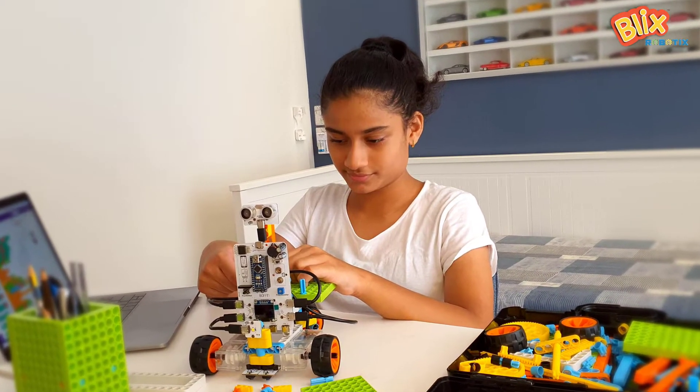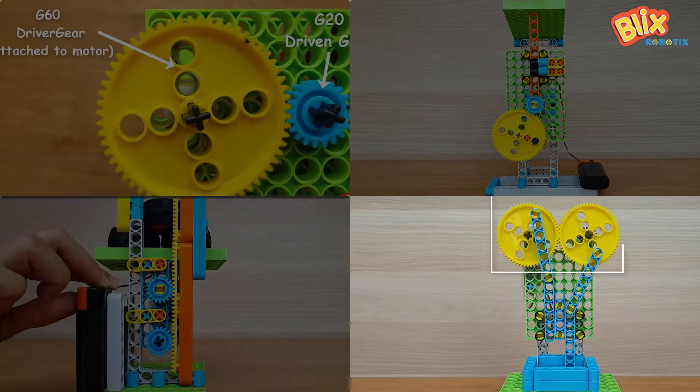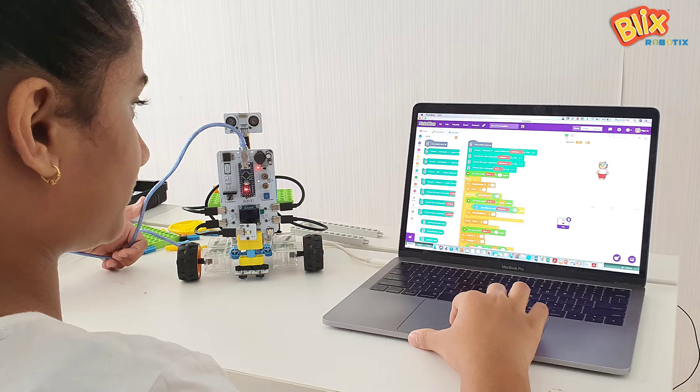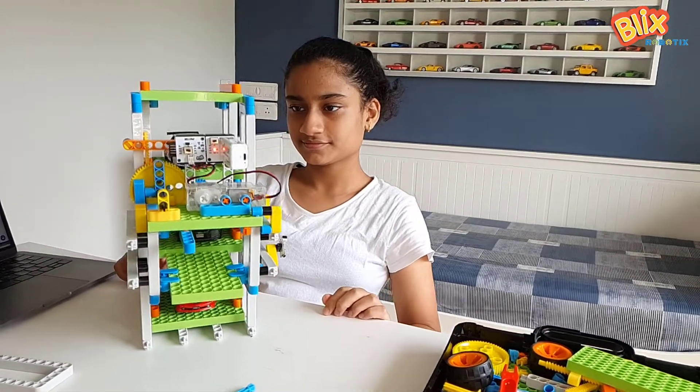They build robots using mechanical components like gears, rack and pinions, crank and sliders, cam and followers, and then code them using a simple interface and text-based programming, and finally bring complex projects to life.